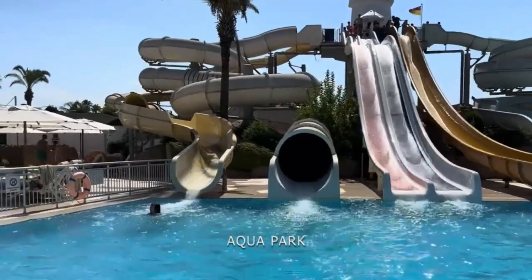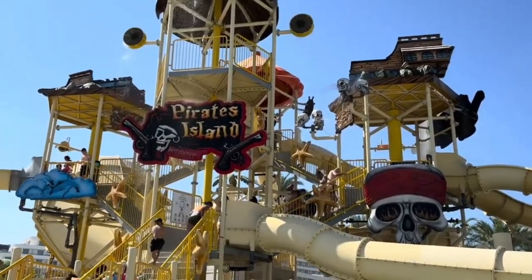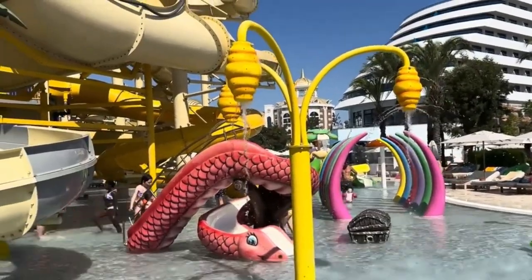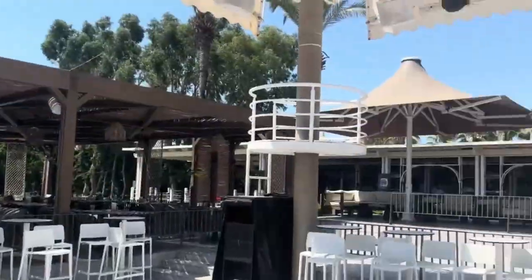This idyllic beach experience is a harmonious blend of the Mediterranean's allure and thoughtful amenities, crafting an atmosphere of sheer bliss. Soak up the sun, feel the gentle sea breeze, and immerse yourself in a world where pure relaxation meets coastal sophistication.